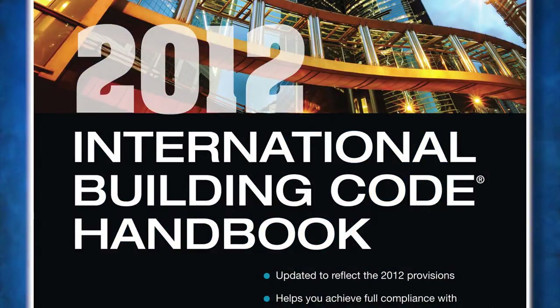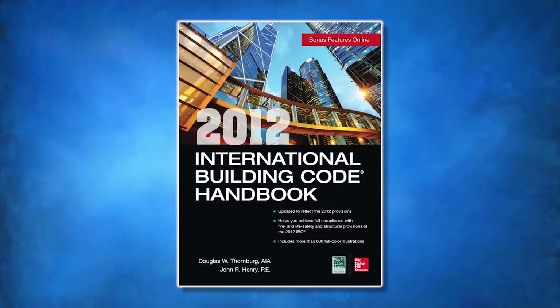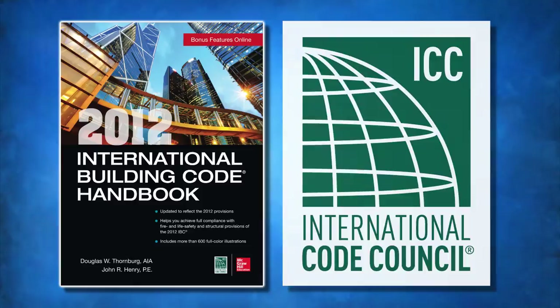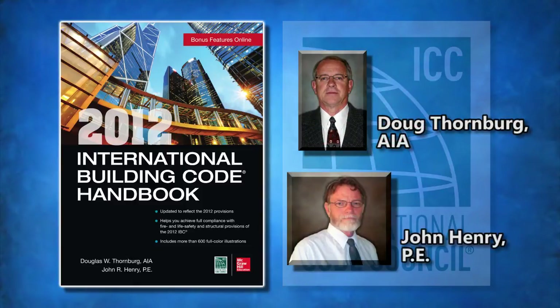Welcome to a brief overview of the 2012 IBC Handbook contents and its relevance and importance to effective application of the 2012 IBC. Authored by two ICC code experts, Doug Thornburg, AIA, and John Henry, P.E., this publication has benefited from many decades of experience by the current authors as well as other authors and contributors, such as Vincent R. Bush,